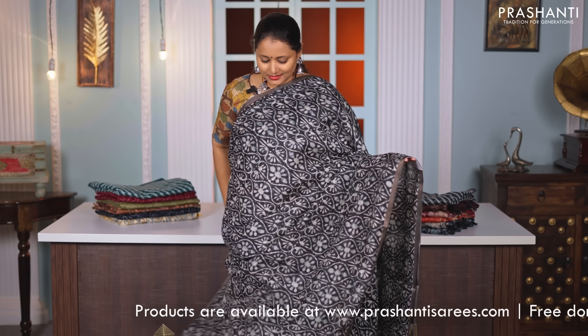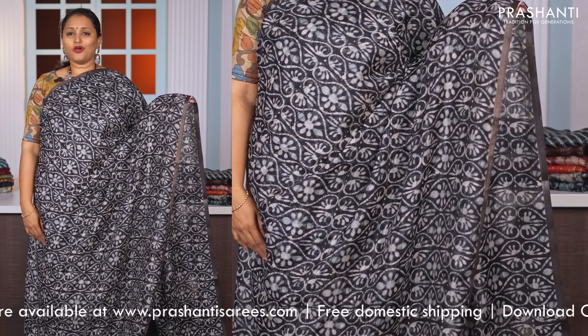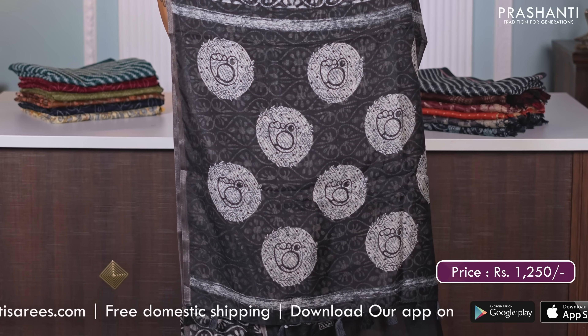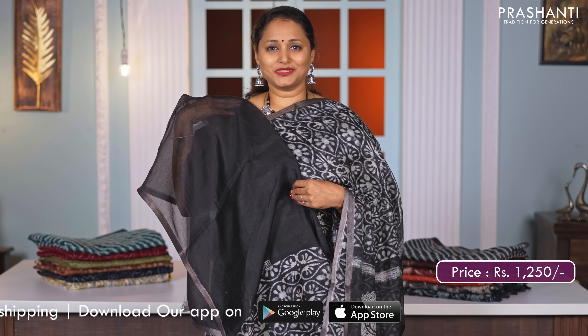Black — another stunning colour. Simple antique piping zari borders with all over floral dabu style prints running throughout the body. A beautifully printed pallu with tassels and a plain blouse in black, priced at Rs. 1250.